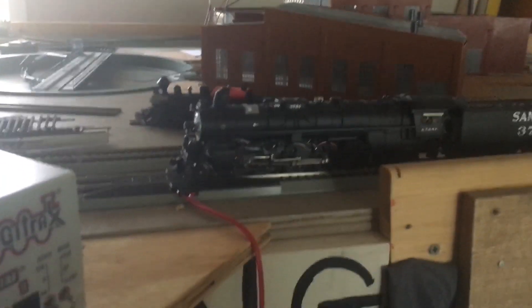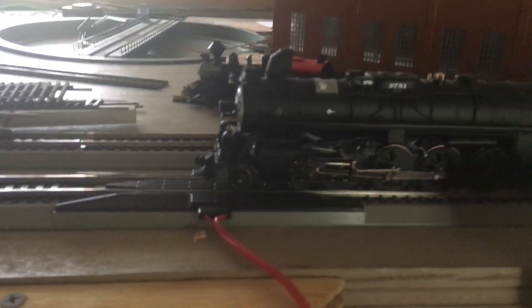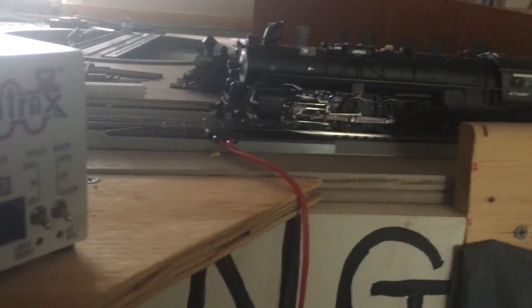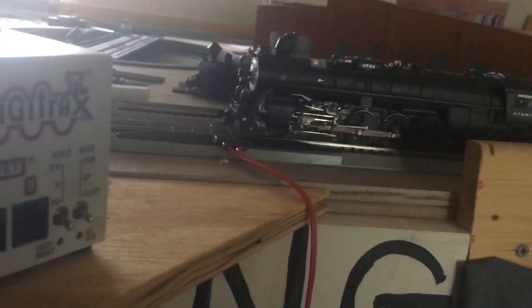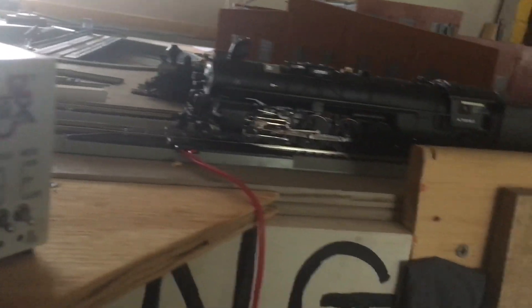What's up YouTube, this is Rhett Robinson here and today we're going to do a review and run of my newly acquired Santa Fe 3751. Special thanks to everyone who made this possible.